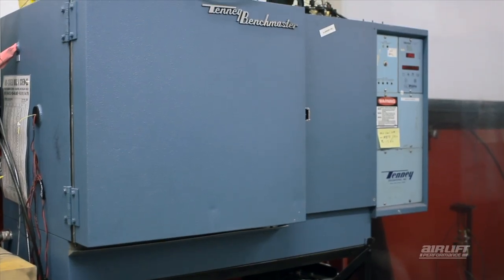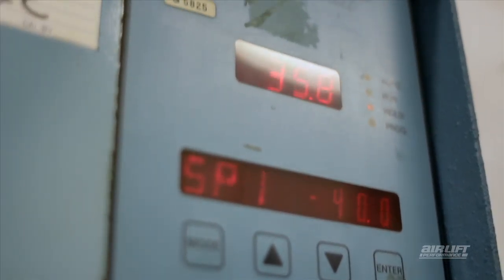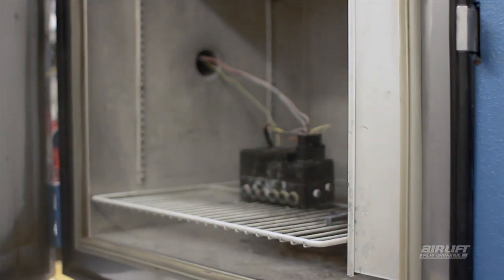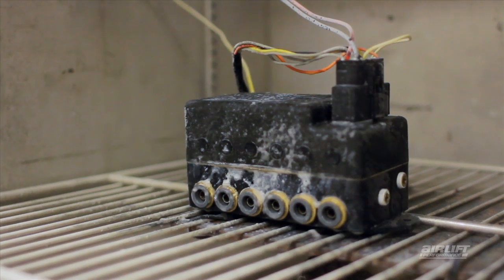We want to make sure that our products work no matter what. So we simulate extreme climates by freezing those parts down to negative 30 degrees Fahrenheit and then cooking them at 150 degrees Fahrenheit as part of that process.